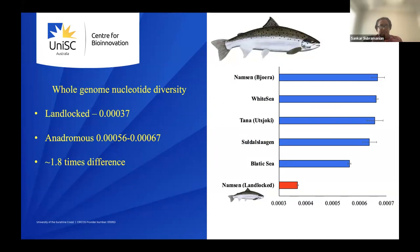We estimated whole-genome population genetic parameters. Using millions of SNPs for whole genome diversity, we found the landlocked salmon had much lower diversity — about 0.00037 — while anadromous salmon ranged from 0.00056 to 0.00067. These ranges are essentially non-overlapping, representing almost a two-fold difference, indicating a significant reduction in heterozygosity.